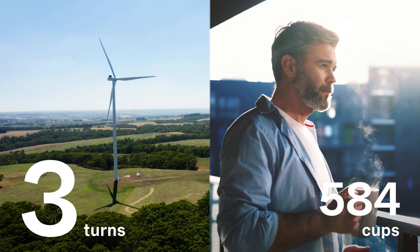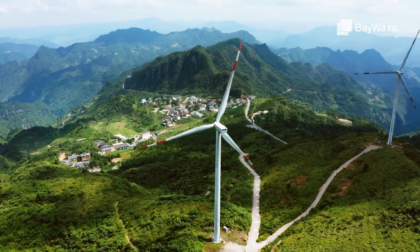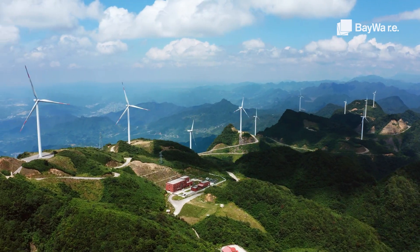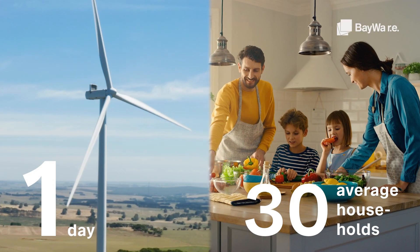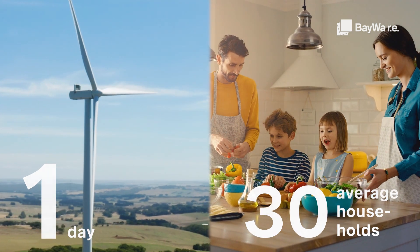Three turns of the windmill makes 584 cups of coffee. In very good conditions, a wind turbine's blades turn more than 15,000 times a day. Within one day, the turbine can produce enough electricity to supply the annual consumption of 30 average European households.